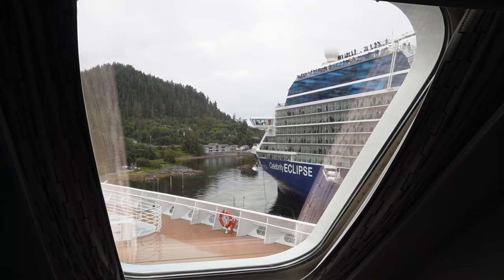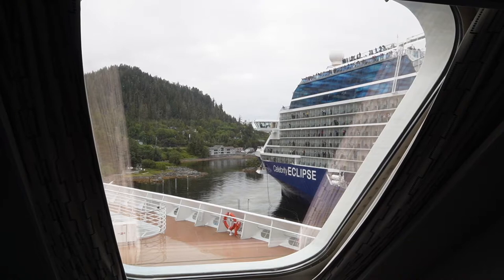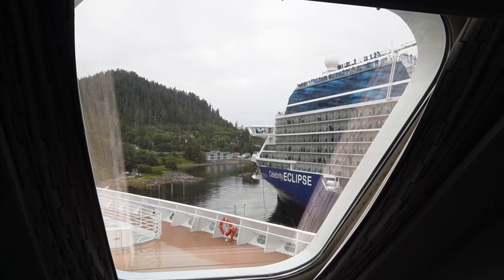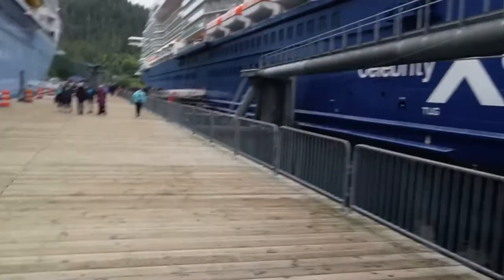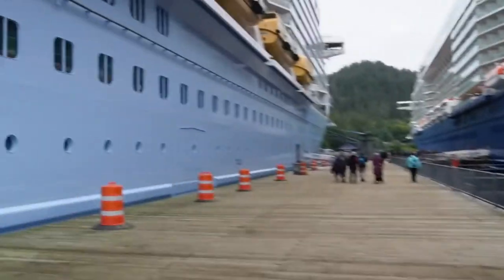We are in Sitka, and Celebrity Eclipse just pulled up, so it is a popular spot to be in for sure. Beautiful, beautiful Sitka — it is just a gorgeous place. I've never been here before, so this should be interesting. I'll be walking around and showing you all the sights. Celebrity is right next door, and there's our ship.